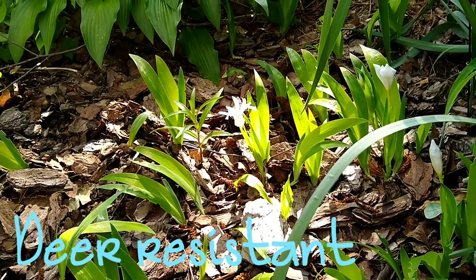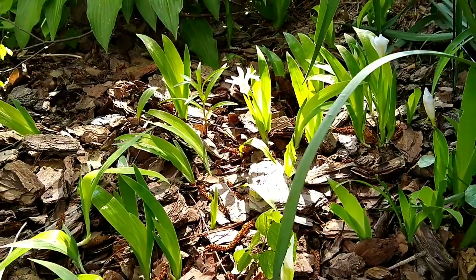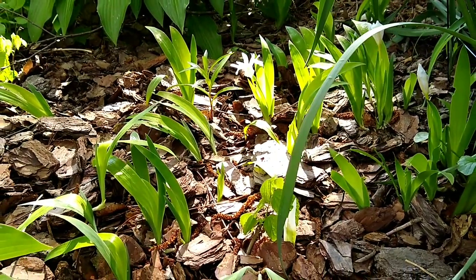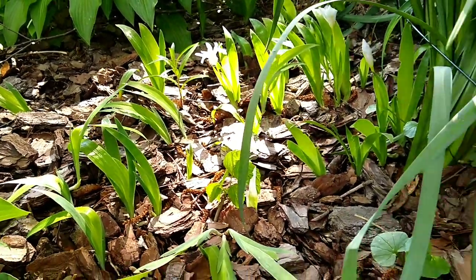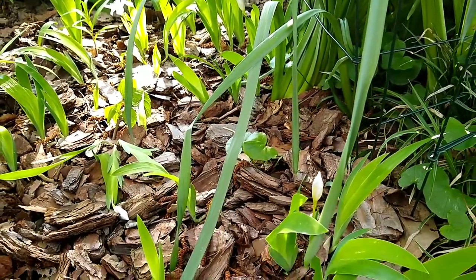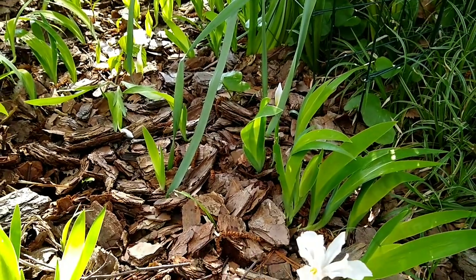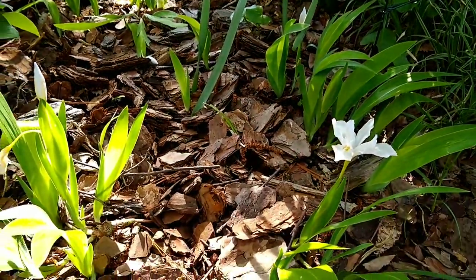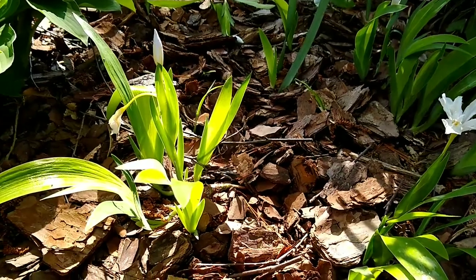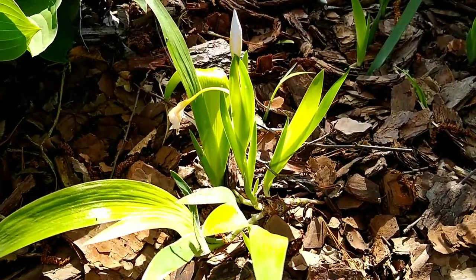The first time I saw this particular type of iris it was at Munchkin Nursery, which I don't believe is open anymore. They had it as a ground cover underneath a crabapple tree and they were both blooming.